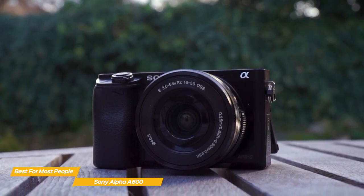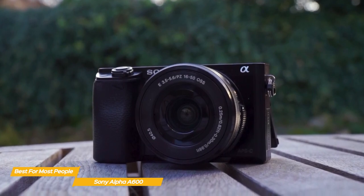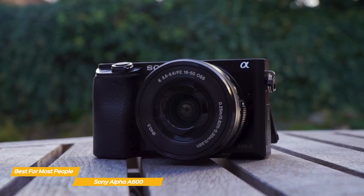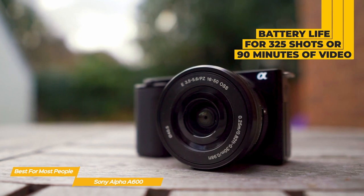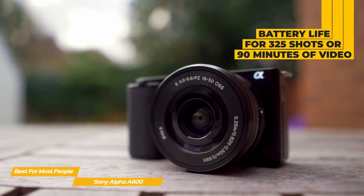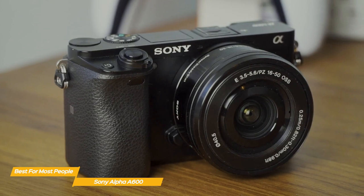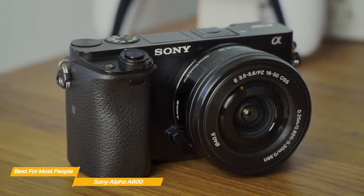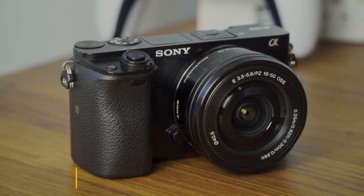Because the flash can be a bit harsh, it's mounted on a pivot and can be tilted up to 90 degrees, making the light bounce off the ceiling and softening the fill for a nicer effect. For battery life, you can expect to get up to 325 shots or 90 minutes of video recording time. Sony has come very close to creating the perfect compact camera system with the A6000, and if you're looking for good performance at a budget price point, it's an excellent choice.